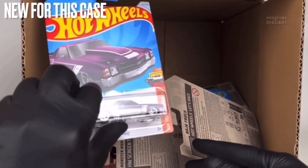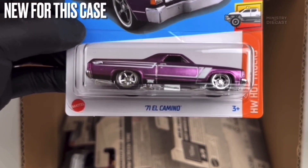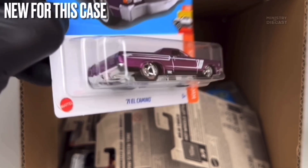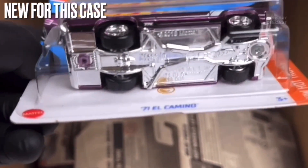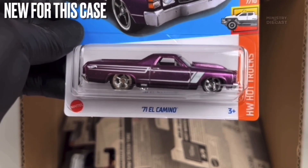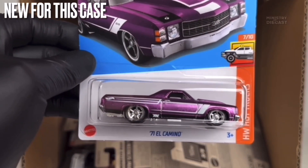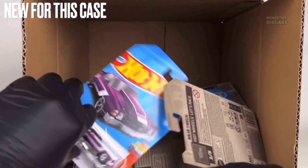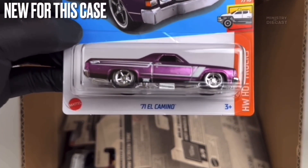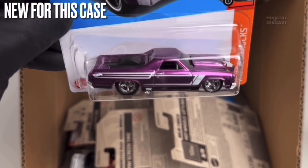Next up we do have the super treasure hunt for this case — this is the '71 El Camino and my goodness is this casting really really cool. I love the execution of this release — it just looks so good both in super treasure hunt form and mainline form. The super treasure hunt receives a spectraflame purple color whereas the regular version is just a glossy purple, and this thing is rolling on the five-spoke real rider wheels done in chrome. Both versions look fantastic and I can't wait to add the mainline version to my collection.